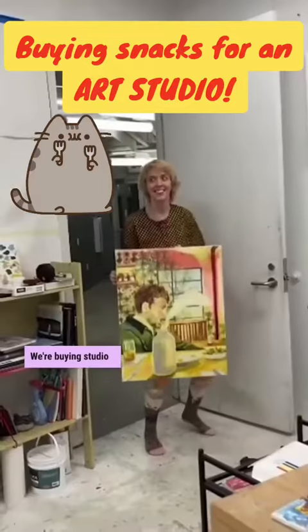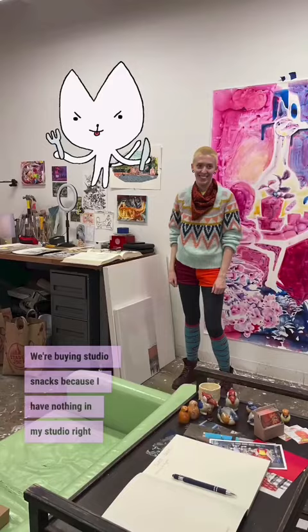We're buying studio snacks because I have nothing in my studio right now. I don't have a refrigerator, so I can't eat fruits and vegetables — they'll rot.